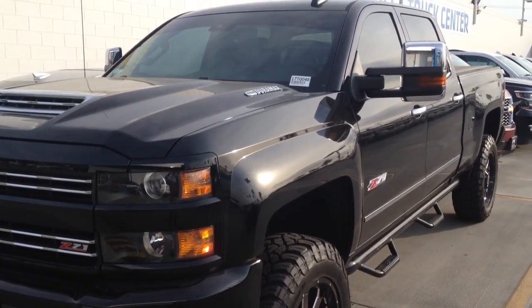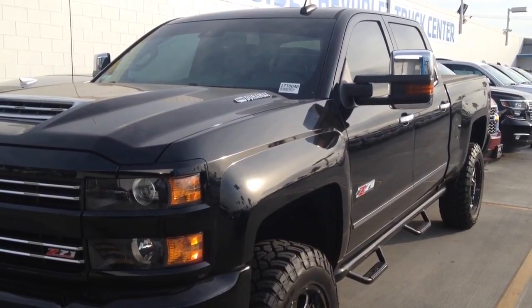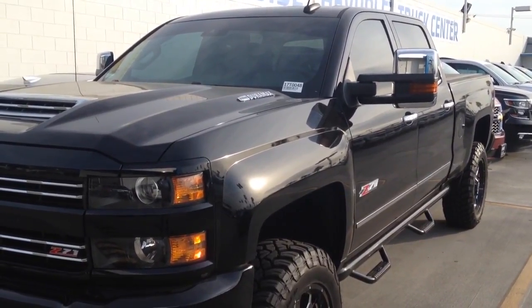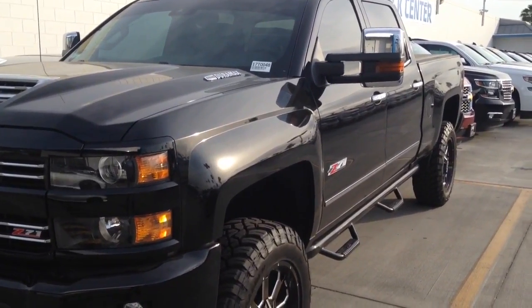Hi everyone, this is Bruce Hiran here at Riverside Chevrolet. 2017 2500 Z71 off-road package with the Allison transmission. This truck is beautiful — six inch lift, wheels.